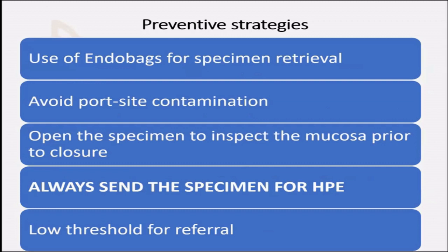Avoid port site contamination. Always open the specimen on the table before you close the patient, so that if there is any mucosal irregularity or any sign that this may be a gallbladder cancer, you can take a call about further management on table. Always send the specimen for histopathology — even if the mucosa is smooth, even if there is no sign of malignancy, it is medically and legally mandatory that all specimens go for histopathological examination.